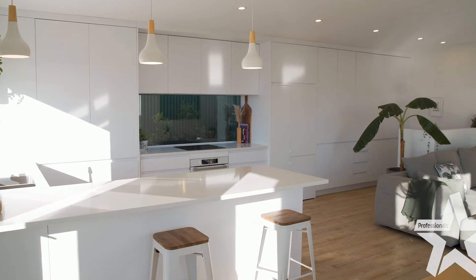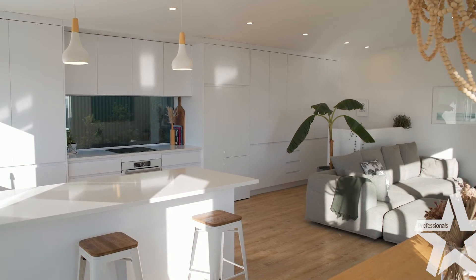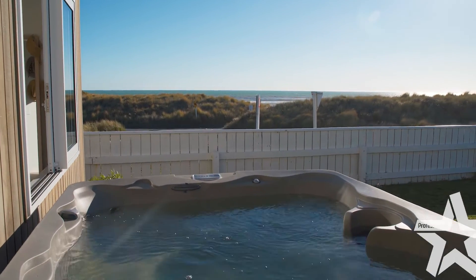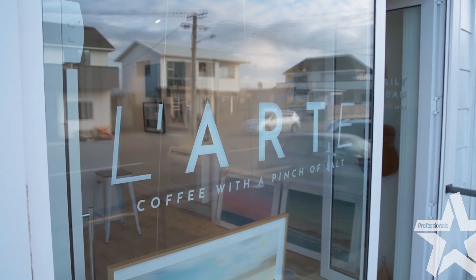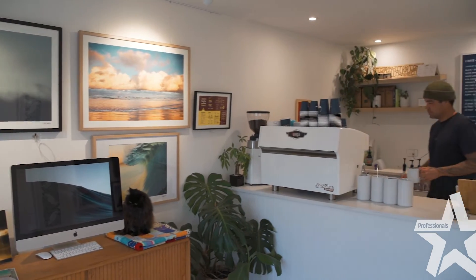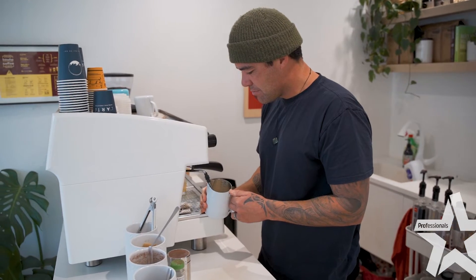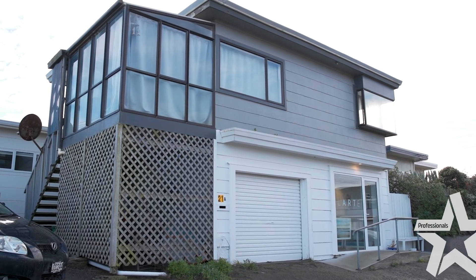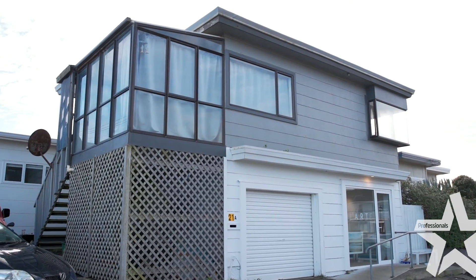So there you have it guys — an absolutely stunning, elegant property that oozes creativity. You can see the bright light coming in from the large windows, which is constantly a changing picture. You also have the opportunity to not only own this home but also own the coffee shop gallery which is downstairs, as well as a two-bedroom flat which is currently being rented and has a single car garage.